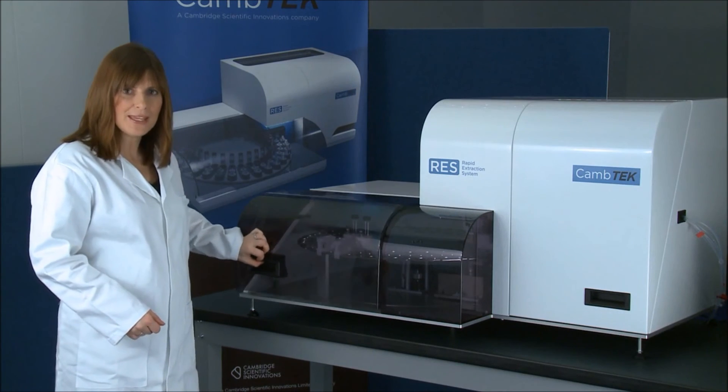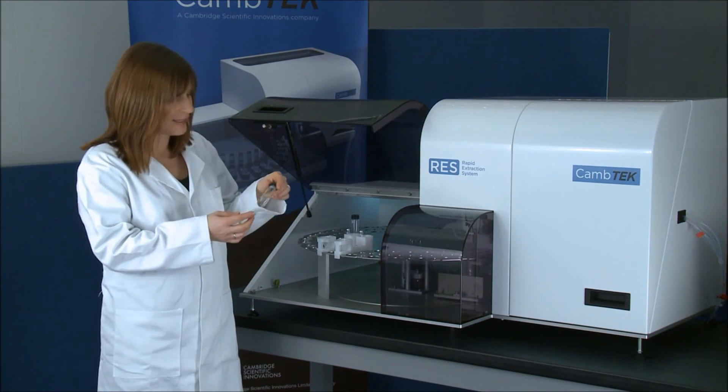The RES has prepared my samples, which are now ready for analysis. To summarise, the Camtec Rapid Extraction System is very intuitive and easy to use for automatic sample preparation of solid-dose forms. By simplifying and automating the sample preparation process, the RES improves reproducibility, quality of data, productivity and the overall workflow and process of laboratories, both in R&D and manufacturing. For further information about Camtec's innovative technology, please visit Camtec.com.